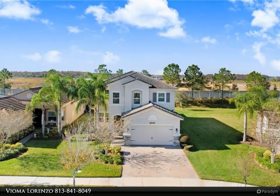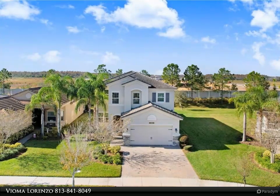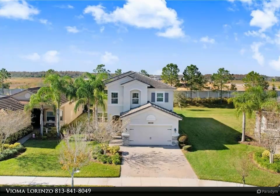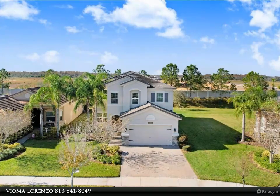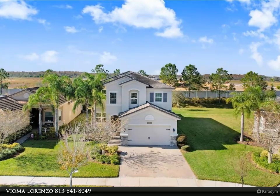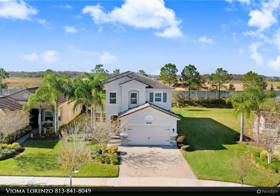The first floor also includes a formal living room and dining room, a gourmet kitchen with newer upgraded kitchen appliances, a breakfast area, and an extended cabinet area.